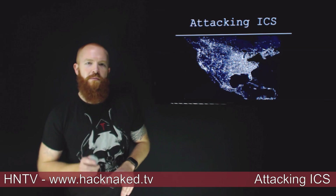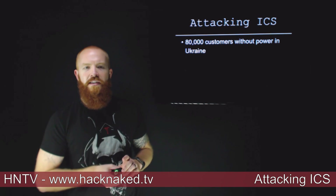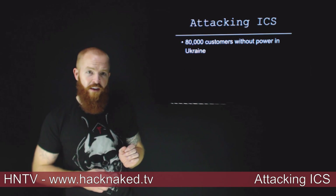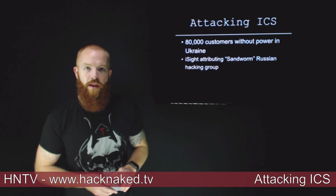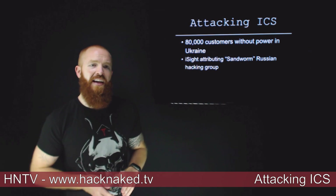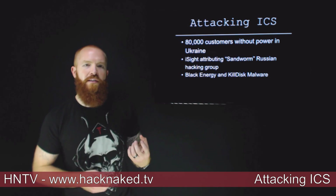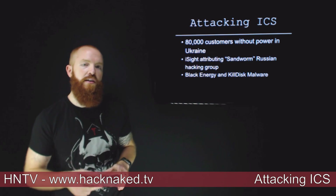Attacking industrial control systems — ICS and SCADA has been a pretty hot topic lately, and here's another one. Right at the end of December, 80,000 customers went without power in Ukraine, and it's been attributed to hackers because malware was found on the systems. A lot of researchers have been analyzing this malware. Specifically, iSight has attributed it to the Sandworm group, a Russian hacker group. The malware installed two pieces: Black Energy and Kill Disk.